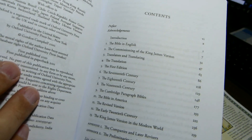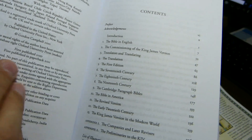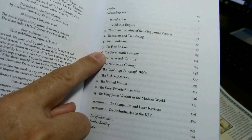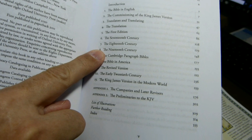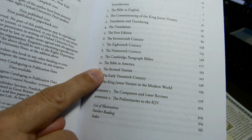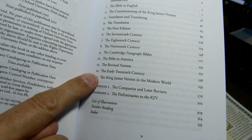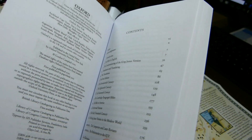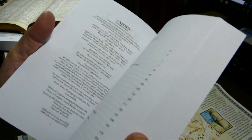So you have a bit about the commissioning of the King James Version, the translators, the translation, first edition, history through the centuries, Cambridge Paragraph Bibles, the Revised Version, and the King James Version in the modern world. We'll look at just a few things that I found of interest.